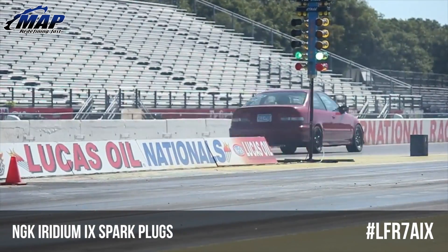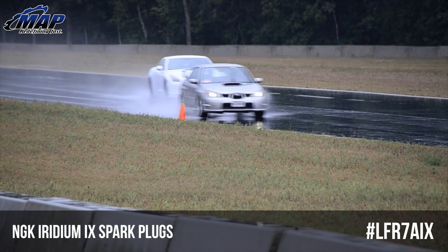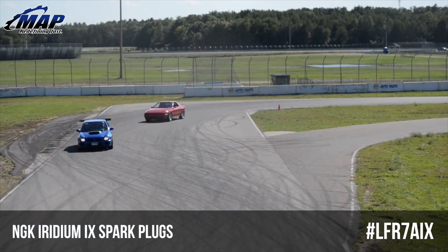You will see a more steady idle, extreme ignitability, improved throttle response, better gas mileage, and superior anti-fouling.